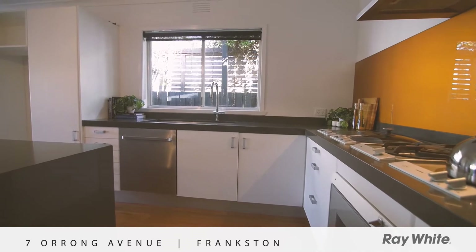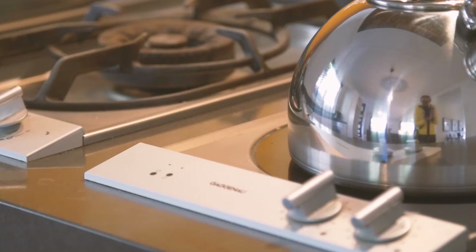A connoisseur's delight, the epicurean kitchen lacks for nothing with sculpted stone benchtops and only the highest quality appliances.